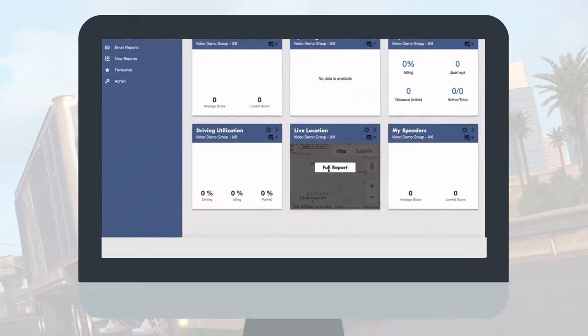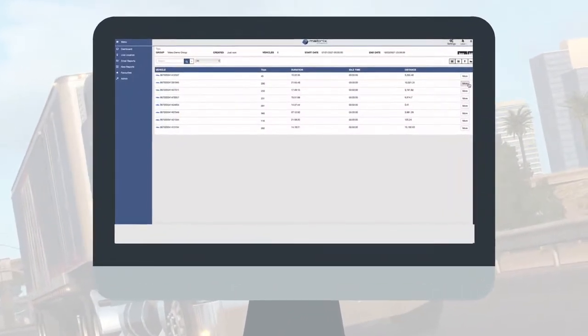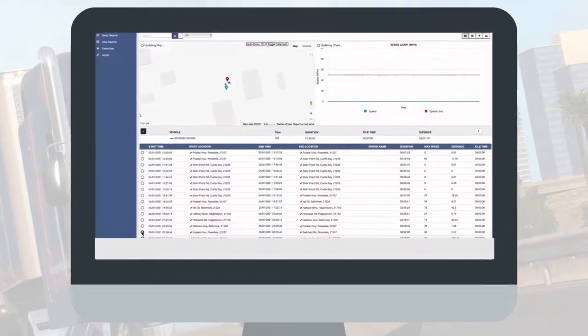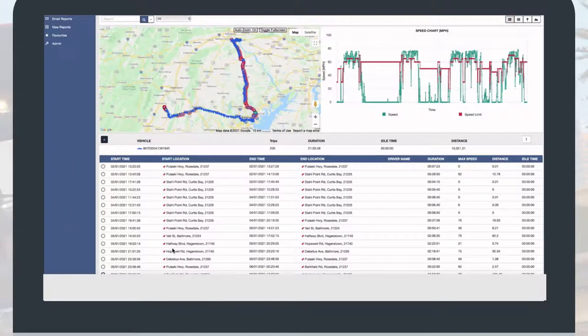Live locations comes in handy when a fleet has multiple drivers. Clicking on a driver's name will show a map of their current location and speed. More detailed information for a driver, such as time idling and miles driven, can be found by clicking here.